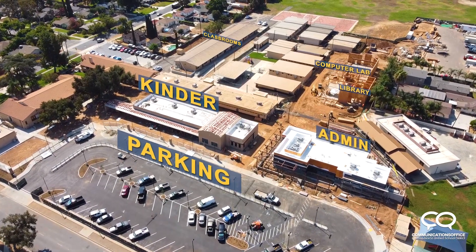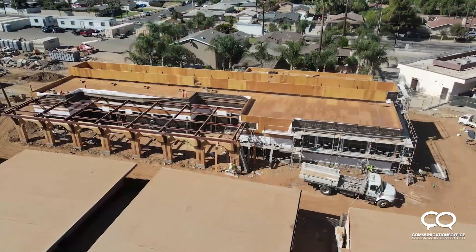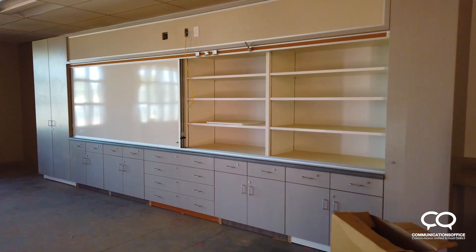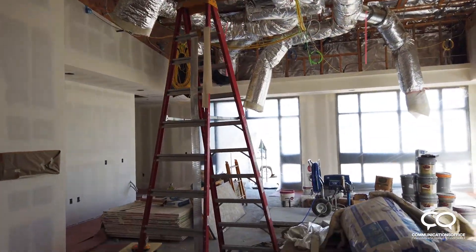In the last three months, the major focus of construction has been on setting up the foundation and framework for our computer lab and library. They're finishing up our kindergarten classroom and that should be completed by mid-December. We're really looking forward to our new building, our new office. We'll be able to help our parents have more room.